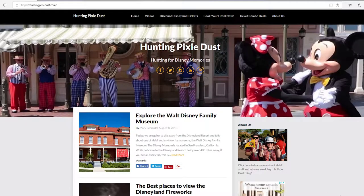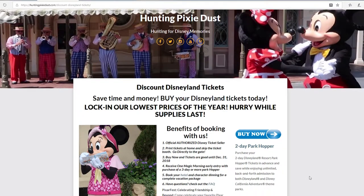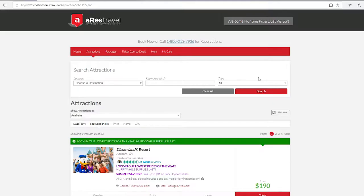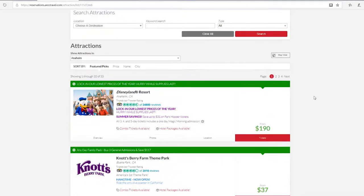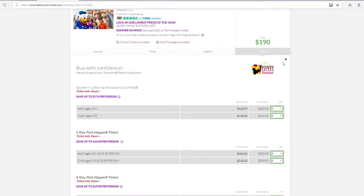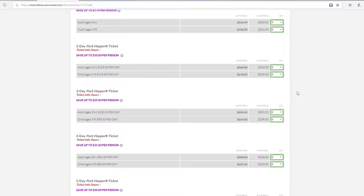Tip number three is to buy discount tickets online. Hunting Pixie Dust has partnered up with Arez Travels to offer discounted tickets — I'll put a link in the description below. You can pick up two-day, three-day, four-day, or five-day park hopper tickets as low as $67 per day. Arez Travels is an authorized seller. If you want to go to a different site, there are quite a number of discounted ticket sites — just make sure that any site you purchase tickets from is an authorized Disney ticket seller.